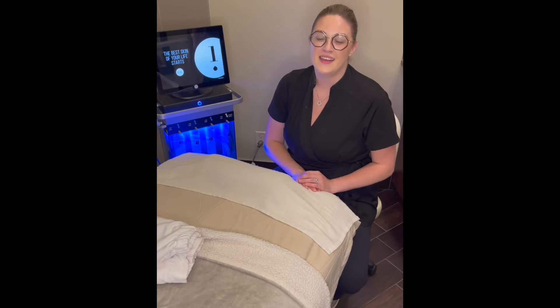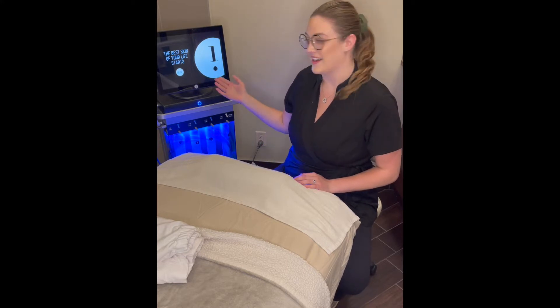Hi everyone, my name is Christine. I've been at Bliss here now for about four years. I'm a medical aesthetician here as well. I do all the aesthetics and laser and hydrafacial.